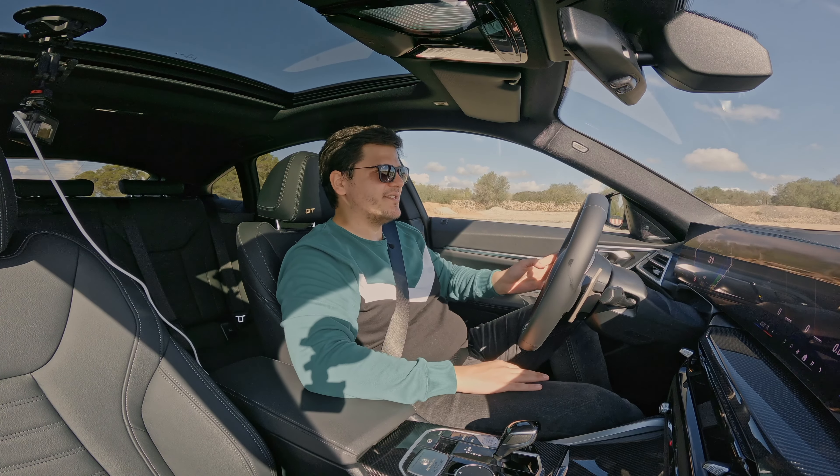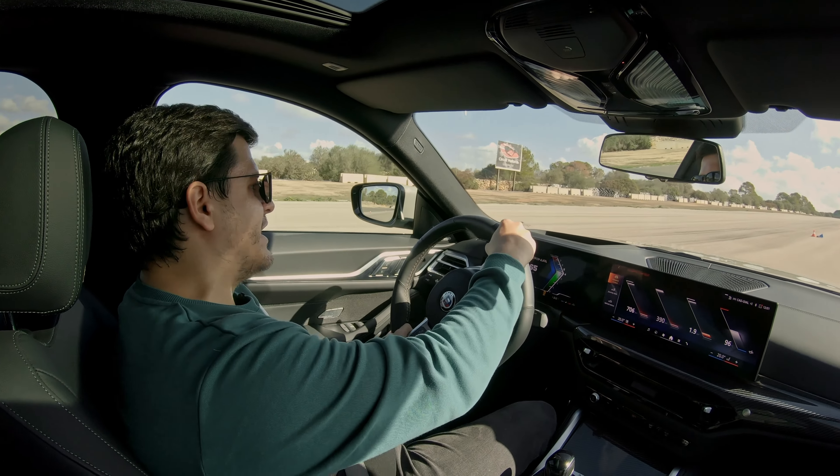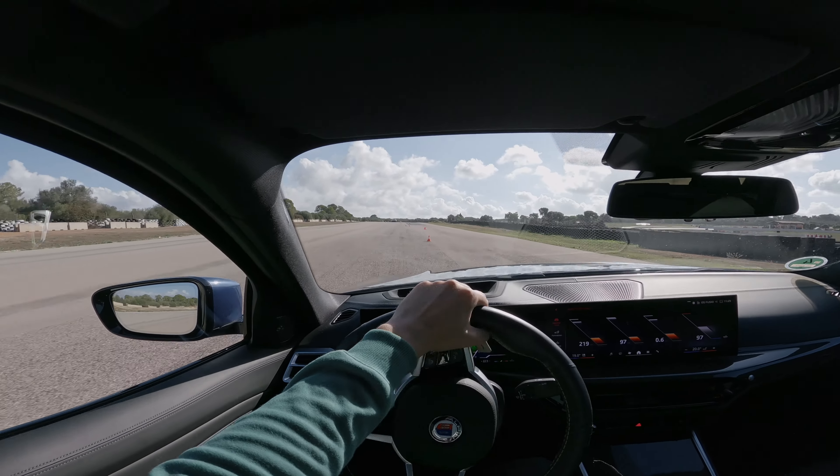So that was a launch control start. This car is ridiculously agile.